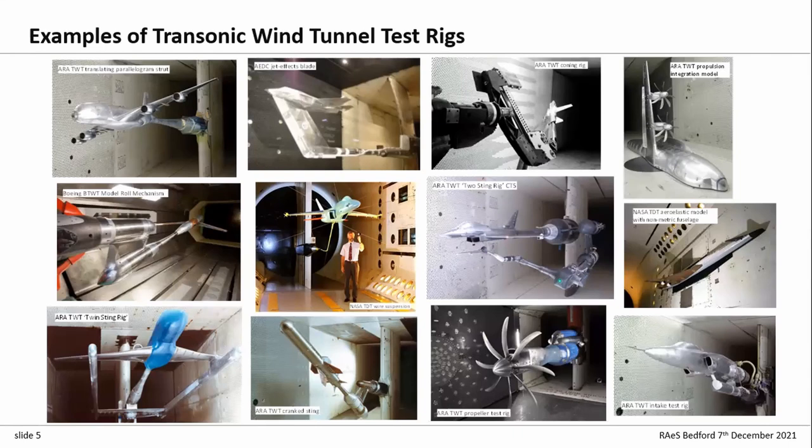Just a quick example of the things going on in transonic tunnels — there are a bunch of rigs, covering a wide range of investigations including dynamic testing, propulsion integration, intake testing, jet effects, aeroelastic testing. It's just an example of the size, complexity, and diversity of experimental investigations you see happening in transonic wind tunnels.